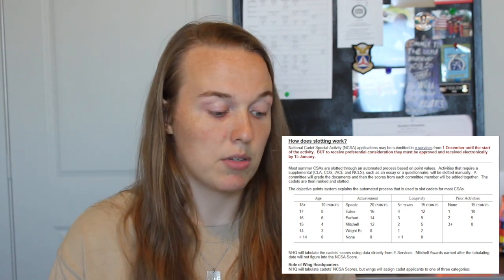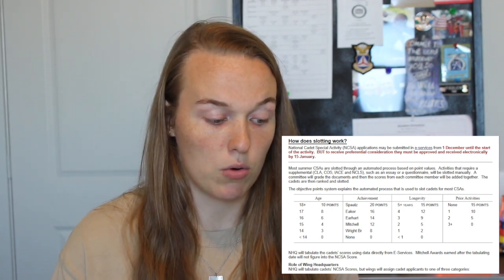Overall, 10 plus 20 plus the rest gives me 45 points total. If we compare that to Cadet Jones — a 14-year-old Mitchell cadet — he gets 3 points for age, 12 for being a Mitchell cadet, putting him at 15. He's been in CAP for three years, bringing him to 24, and with no other activities he reaches 39 points. So I would get the activity over Cadet Jones because I have 45 and he has 39.